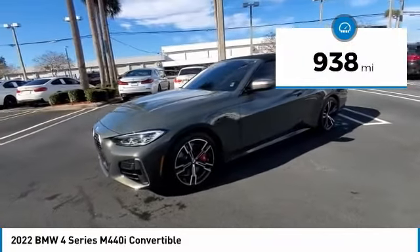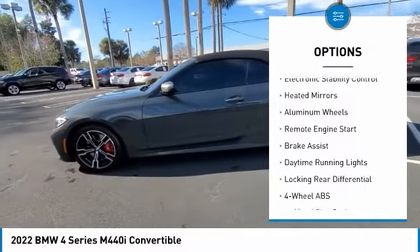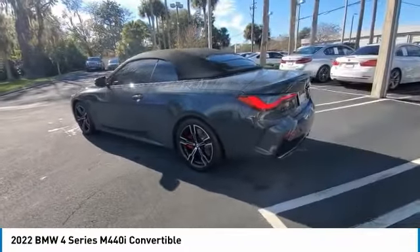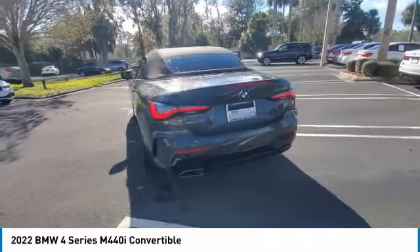Here are some of this vehicle's great options: tire pressure monitoring system, turbocharged, blind spot monitor, electronic stability control, heated mirrors, aluminum wheels, remote engine start, brake assist, daytime running lights, locking rear differential.